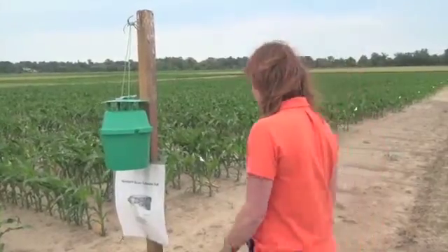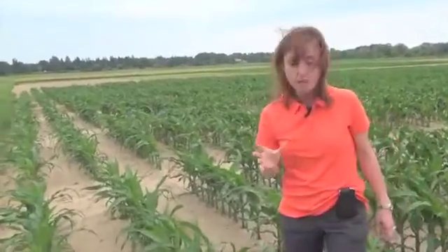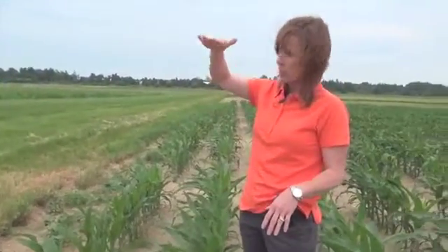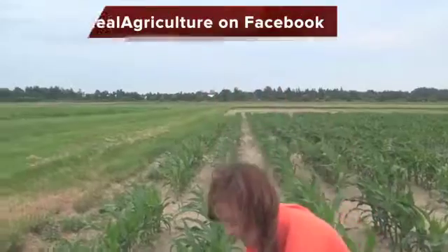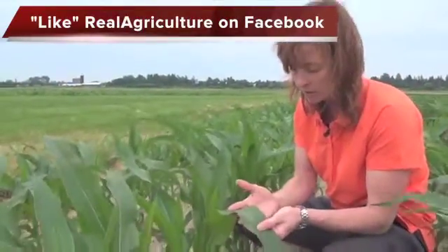They really like the pre-tassel stage of corn, so that's when we encourage growers to start monitoring. The moths lay their eggs, and on a cloudy day you can actually find moths in the whorl of the plant. Typically, knee-high corn is probably the most preferred height for Western Bean Cutworm. They tend to lay their eggs mainly on the hairy upper surface of the leaf, usually on the top three or four leaves of the plant.